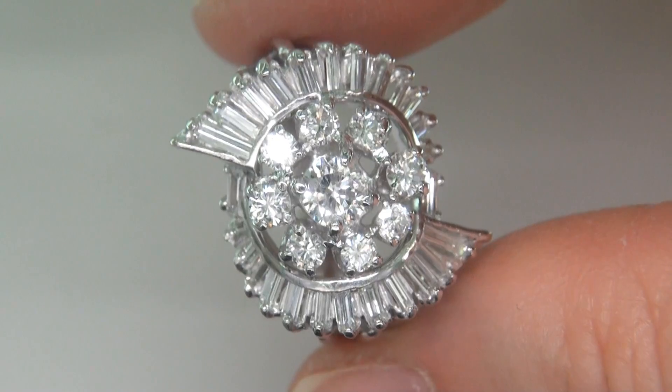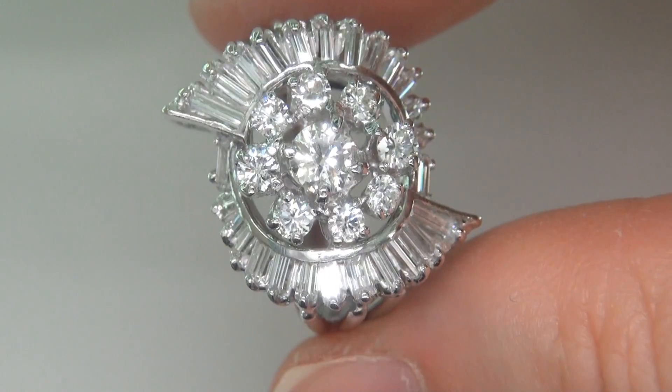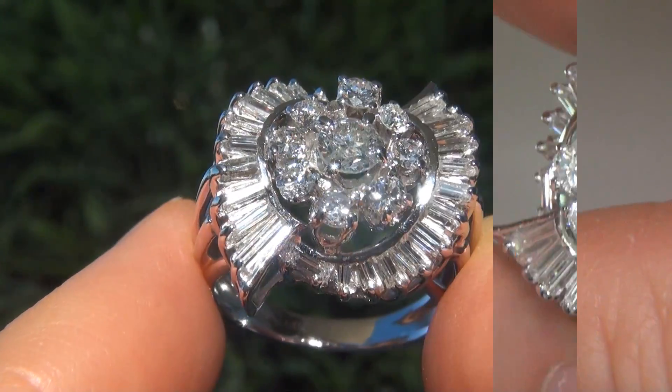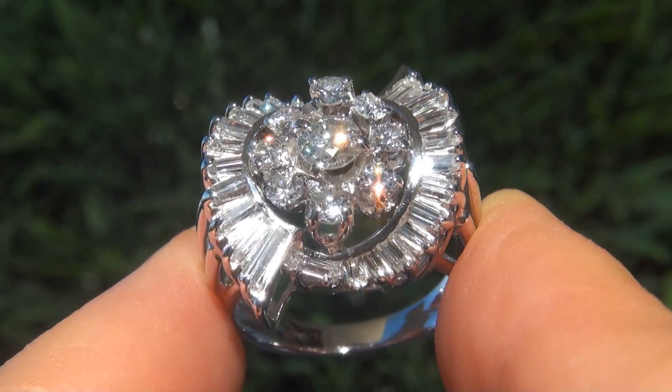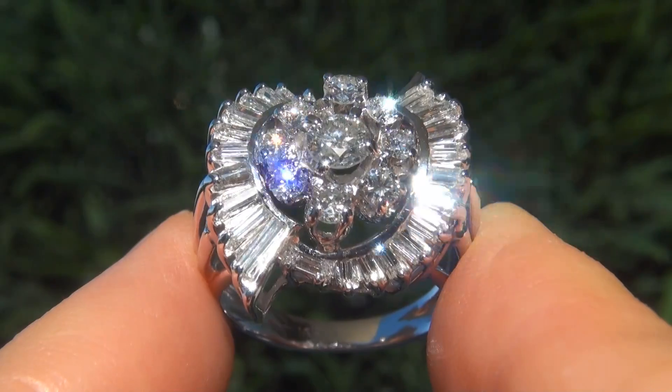This custom made ring comes to us from a Newport Beach, California heiress who asked for our assistance in selling her multi-million dollar lifetime jewelry collection. As you can imagine, our consignor paid a fortune for this ring and is hopeful to recover at least $14,000.